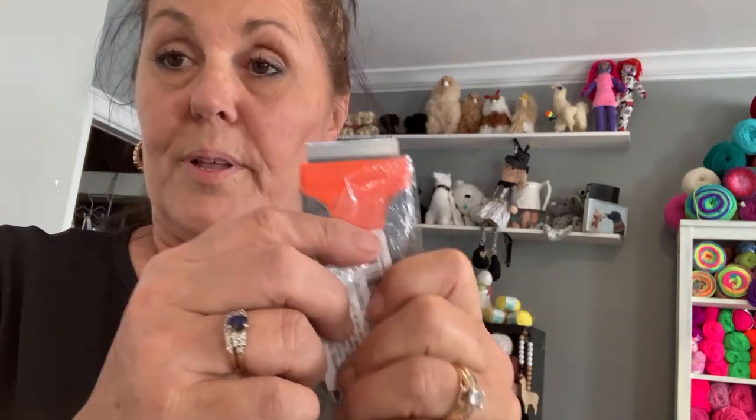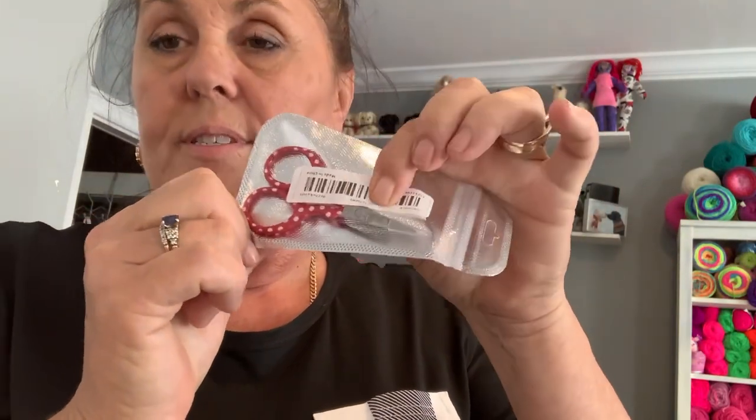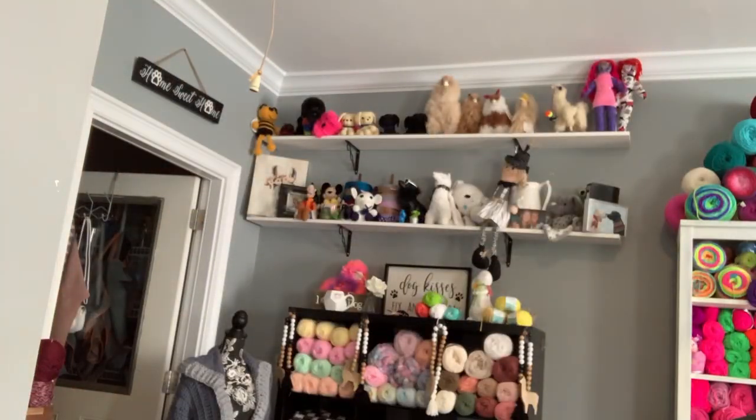I got a scraper that comes with a razor blade. I got a blush brush — retractable. And then I got two pairs of scissors. I thought these were adorable — I don't know if they're good scissors or not, but they were free.